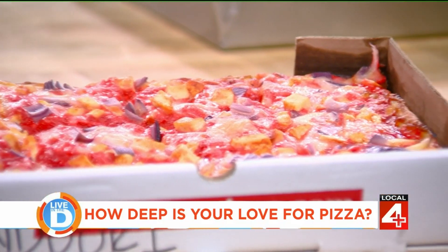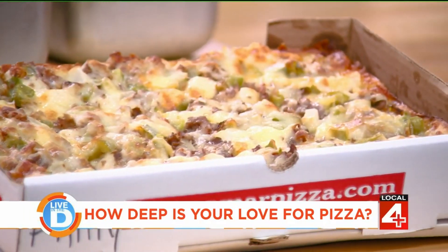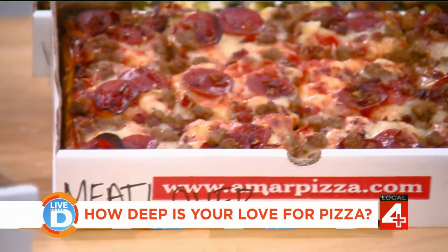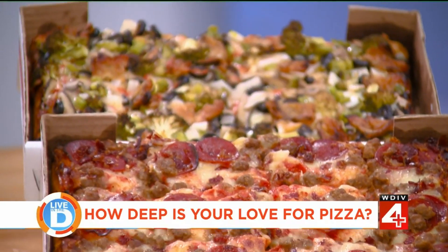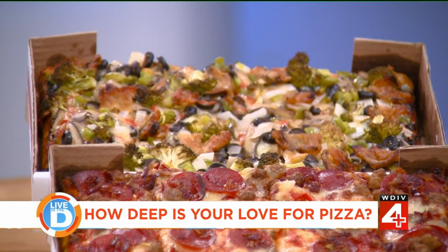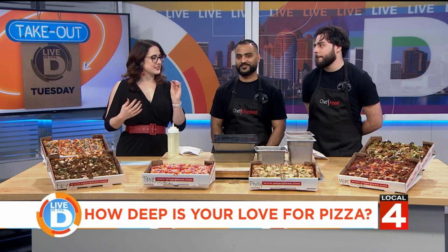The Philly steak is one of my favorites. The meat lover has all halal beef, pepperoni, ground beef, sausage, and bacon. And this is our vegetarian that has fried eggplant on it and broccoli, which are two customer favorites. I really like the fried eggplant because it's just a little different and it adds a little bit of crunch and texture to the top.